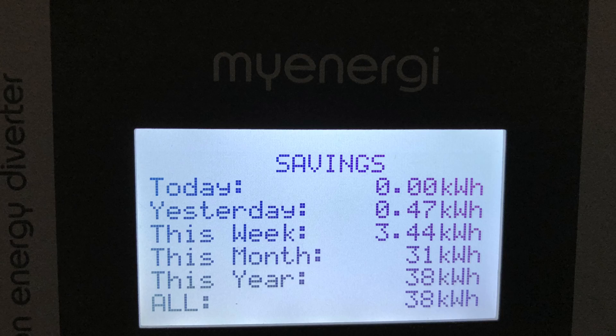Looking at the Eddy, not a lot of electricity went into heating water — we had 31 kilowatt hours of solar diverted to heating hot water.